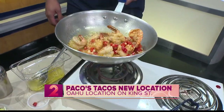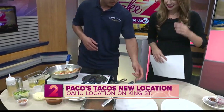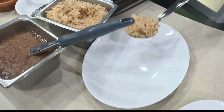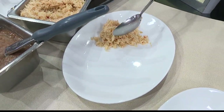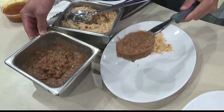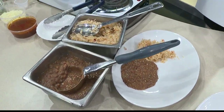When this dish is done, how is it typically served? Do you get sides with it? Yeah, so we serve it with our rice and beans. We serve it with our homemade rice. Mexican food is my absolute favorite.